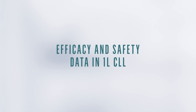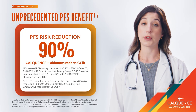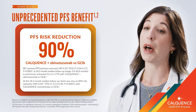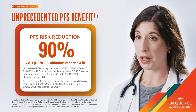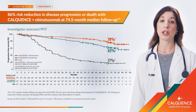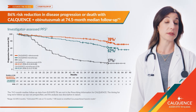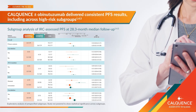Let's first look at the CalQuentz data in first-line CLL. Elevate-TN was a study of patients with previously untreated CLL, for which there was a 90% PFS risk reduction with CalQuentz plus obinutuzumab versus obinutuzumab plus chlorambucil, and an 80% PFS risk reduction with CalQuentz monotherapy versus obinutuzumab plus chlorambucil, at 28.3-month median follow-up. We also now have long-term follow-up data at six years, with an estimated six-year PFS of 78% in the CalQuentz plus obinutuzumab arm and 62% in the CalQuentz monotherapy arm. These data are consistent with what I have seen in my own patients on CalQuentz.